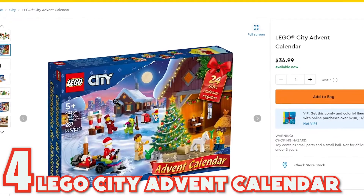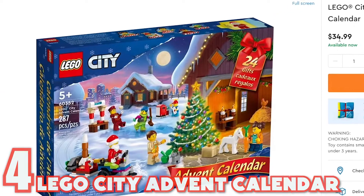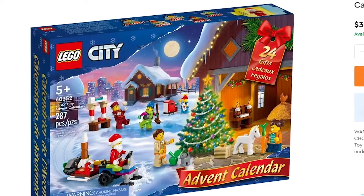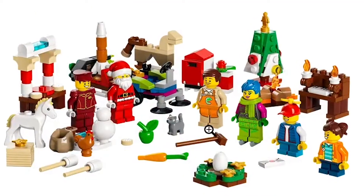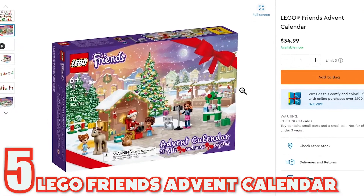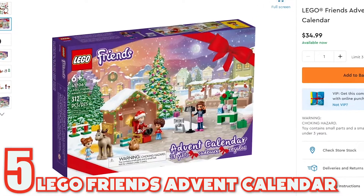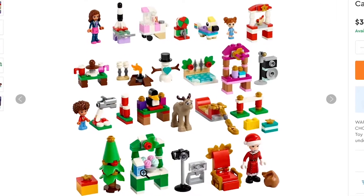Coming in at number four, if you're into Advent calendars, this Advent calendar is going at $34.99. I believe they have five Advent calendars, which we'll go through today. The set comes with six minifigures and a horse. Coming in at number five, also $34.99, is a Friends Holiday set. It also includes many minifigures and a few different holiday assortment items.